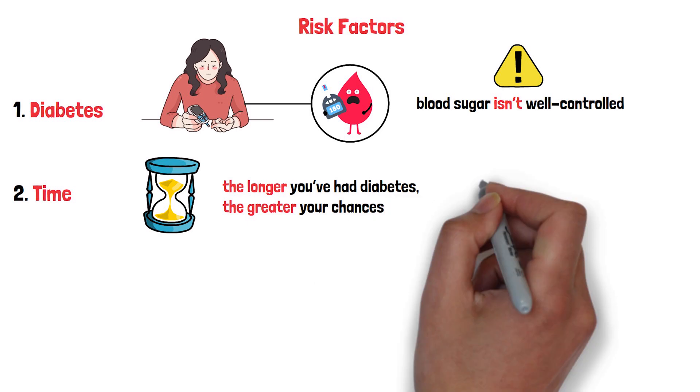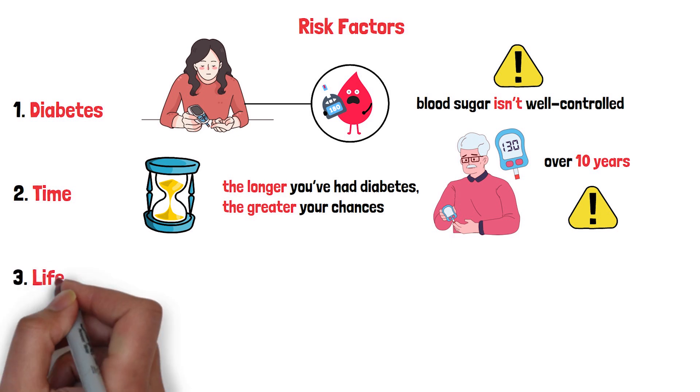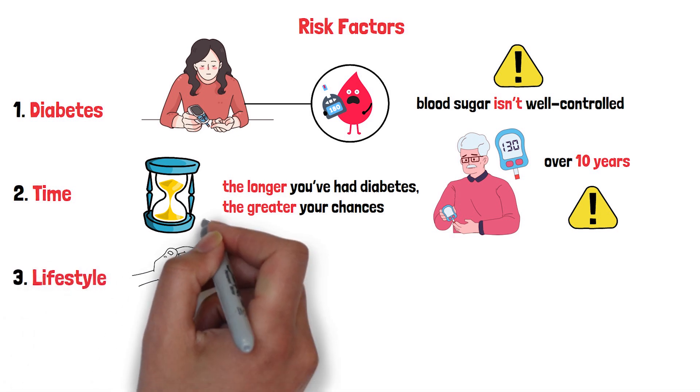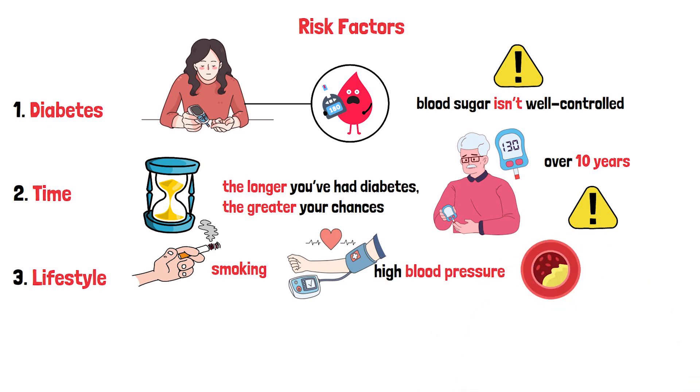For example, if you've had diabetes for over 10 years, your risk climbs significantly. Age plays a role too, as older adults are more susceptible. Smoking is like adding fuel to the fire, damaging your blood vessels even more. High blood pressure and high cholesterol also increase your risk, as they put extra strain on your retinal vessels.